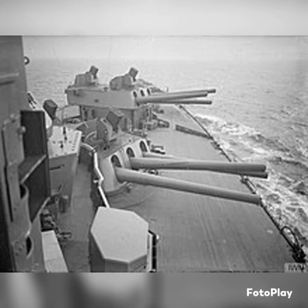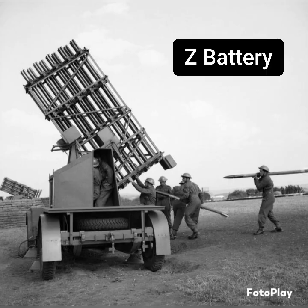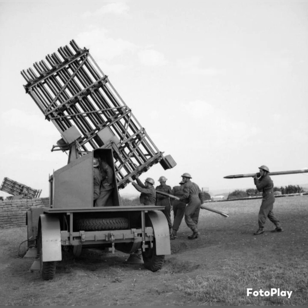The British deployed these both on naval units and on the ground. They actually developed what was known as the Z-Battery, which was the 3-inch version of this. And by 1940, they had deployed close to 8,000 of these in protection of the British homeland, and they even had success during the Battle of Britain taking down German bombers.